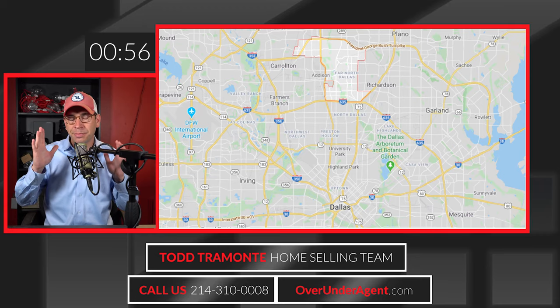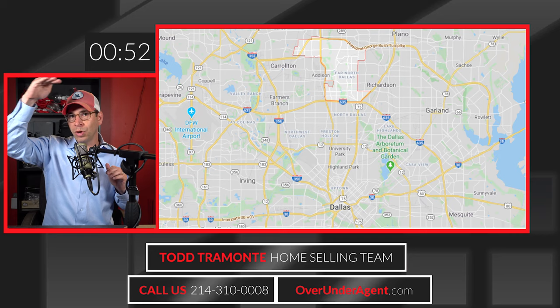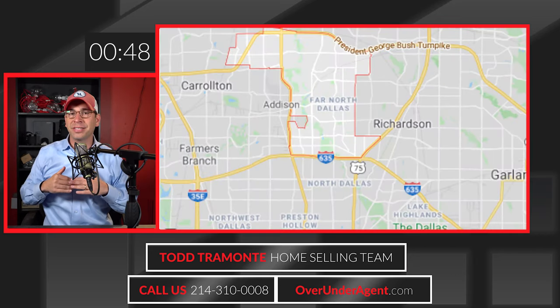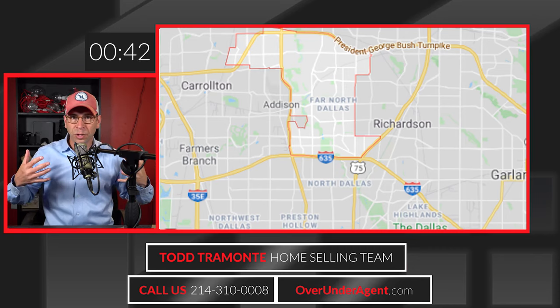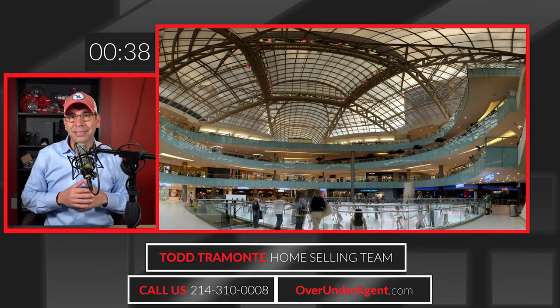Far north Dallas is pretty much sandwiched in between 75 Central Expressway on the east, George Bush 190 on the north, 635 LBJ on the south, and then Preston Road and/or Dallas North Tollway on the west. So it's north of Richardson, south of Plano for the most part, bordered by Addison.